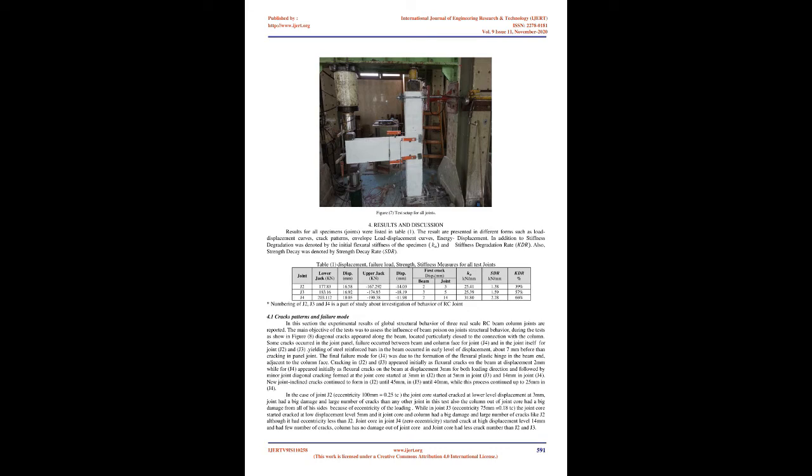During the tests, diagonal cracks appeared along the beam, particularly close to the connection with the column. Some cracks occurred in the joint panel. Failure occurred between the beam and column face for joint J4, and in the joint itself for joints J2 and J3. Yielding of steel reinforcement bars in the beam occurred at early displacement levels of about 7 mm, before cracking in the panel joint. The final failure mode for J4 was due to the formation of a flexural plastic hinge in the beam adjacent to the column face.